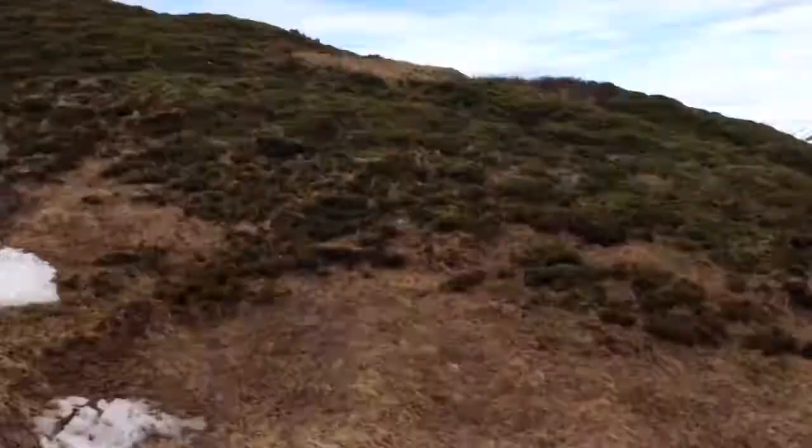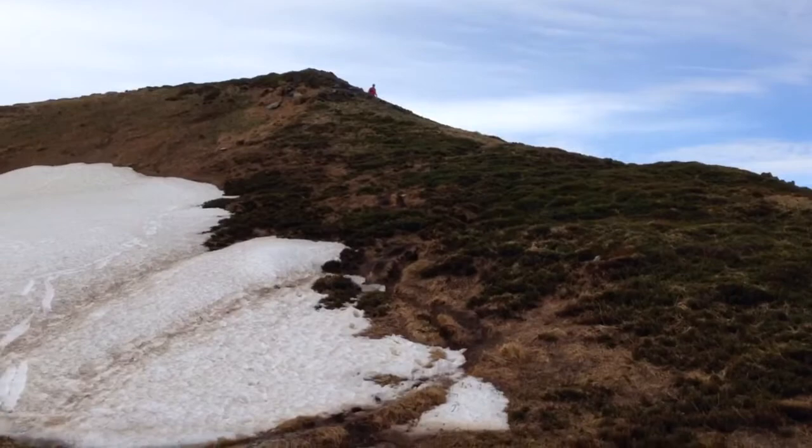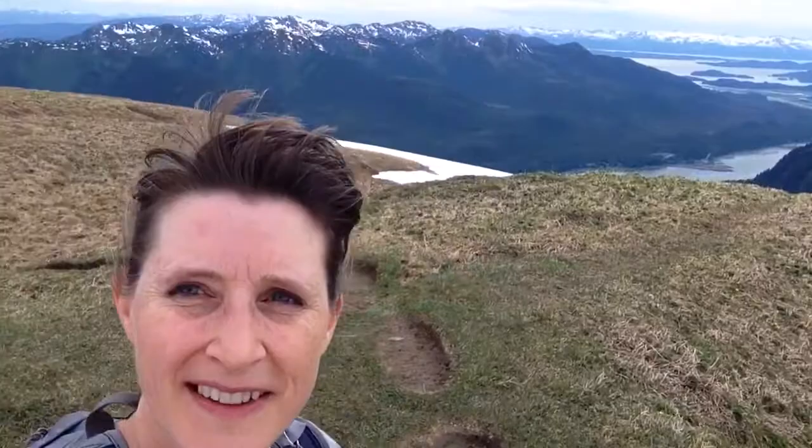Surprisingly, there are a few people up here — a few hearty souls. Okay, let's go. We made it to the top. I guess we've hiked this high in New Hampshire maybe, but it doesn't look like this — snow in June. Amazing. We've got a half hour to spare before the point where we have to turn around and get back to the ship so they don't leave us behind. The ship's back down there. So we made it.